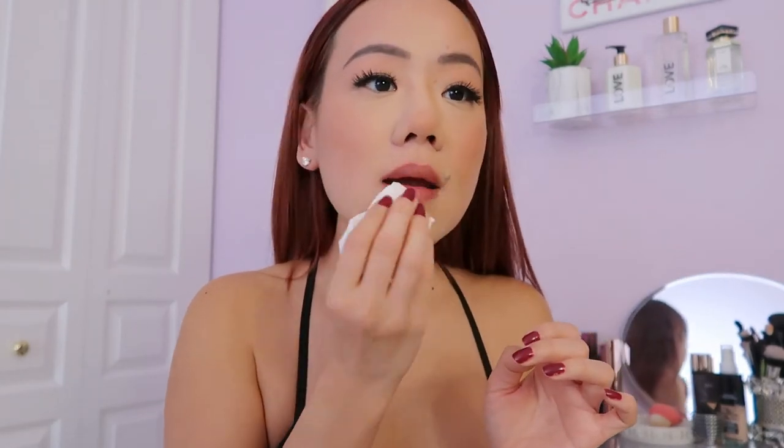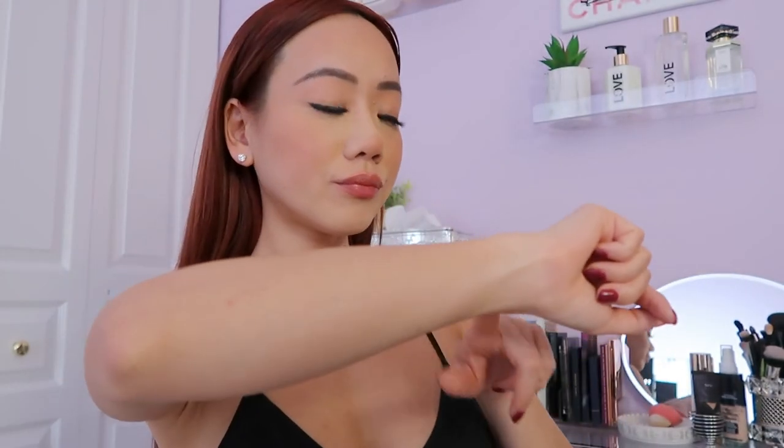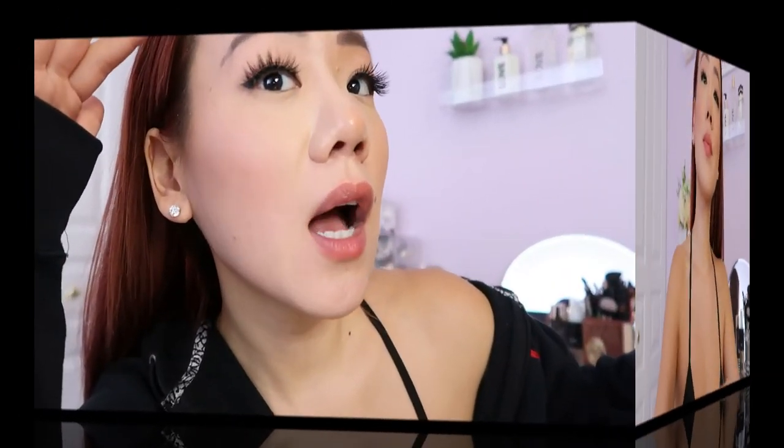It was a little bright so I dabbed some off with a tissue to give myself a more natural lip look. Now we wait — I'll see you guys in a few hours.